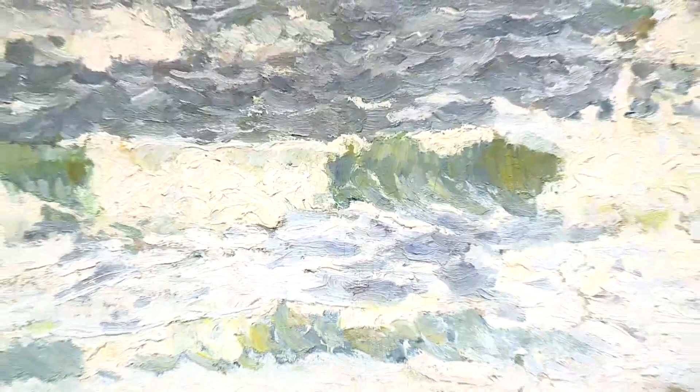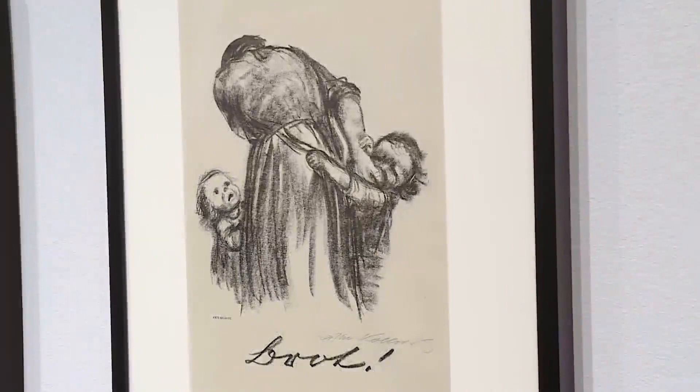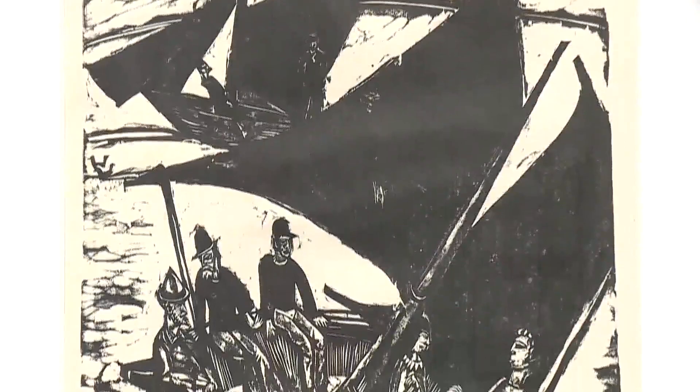I think people will be excited to see the range of objects, new things they haven't seen before. There will be some old friends, like Richter's Betty, but also a lot of new and great, but unfamiliar works. German artists have used storms as a metaphor for destruction and the hope of rebirth. A lot of German art is in response to tumultuous times, and that's how they made it through — they created art. And I think we all can kind of empathize with that.